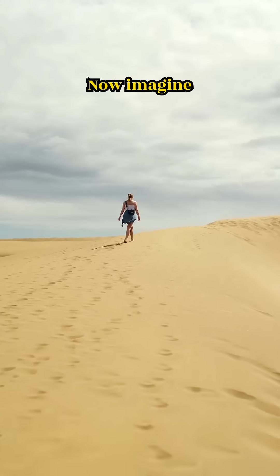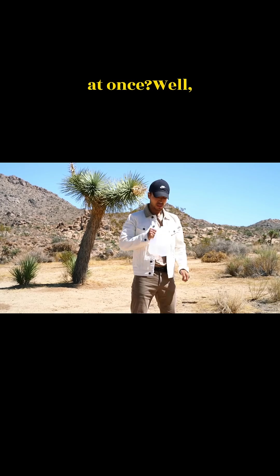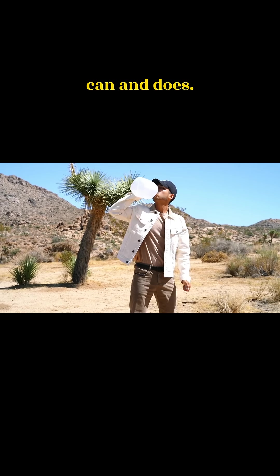Now, imagine someone hands you 150 liters of water. Could you drink it all at once? Well, there's an animal that can and does.